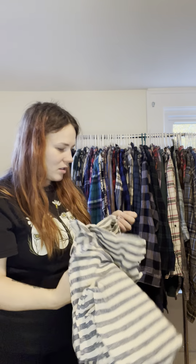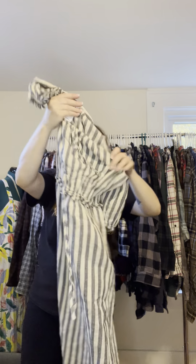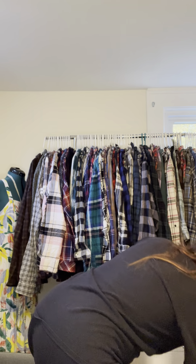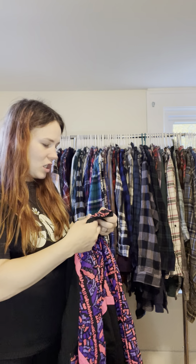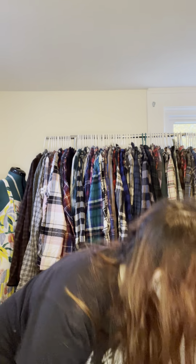This dress is absolutely gorgeous — it's Target, but for the price I got it for, you can't beat that. Maybe I'll upcycle it, maybe I won't. There's also a really cool vintage In Sport jacket — you will not believe what I paid for it. We're not even at the bottom yet!